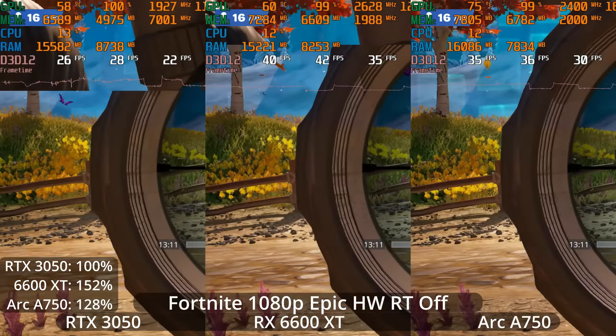None of these GPUs are giving us 60fps, and the 3050 is actually falling below a 30fps average. Not amazing performance from any of them, so we'll definitely try turning down the settings a little bit as we go.